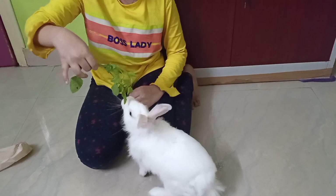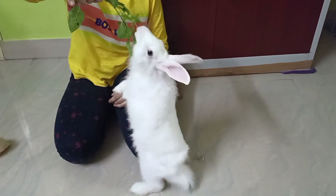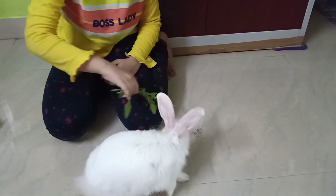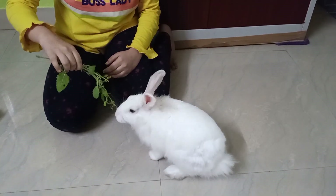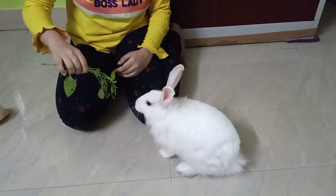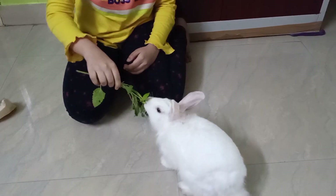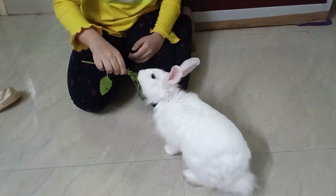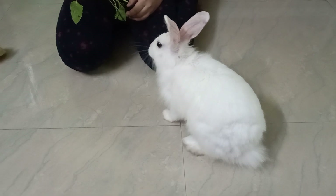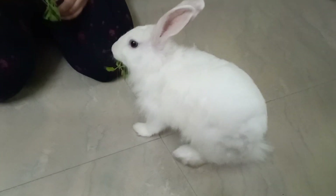To teach your rabbit how to do up, you need to keep the food up so that they can reach it, and say 'up' so that they get plenty of the phrase. You can teach your rabbit how to do round by taking the food around them and also saying 'round' many times, so that when they are trained, they do not need the food to do it.